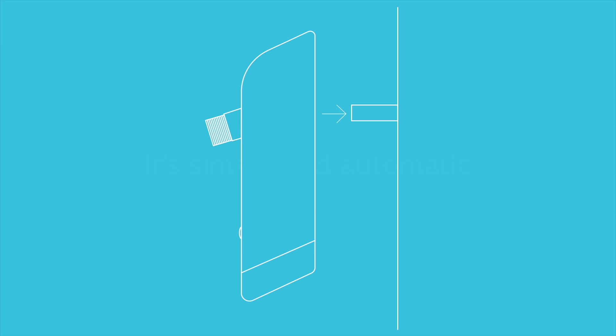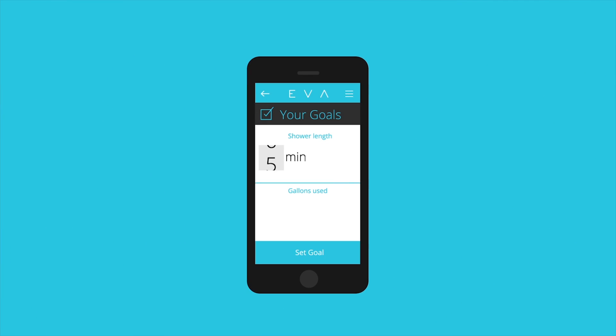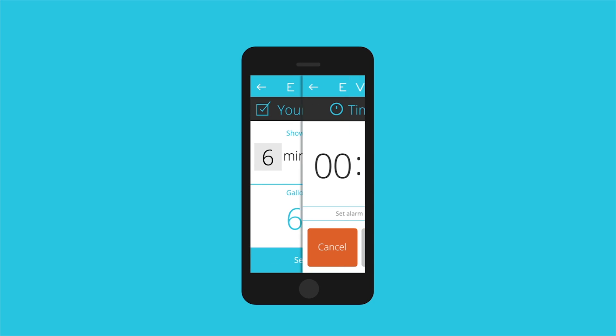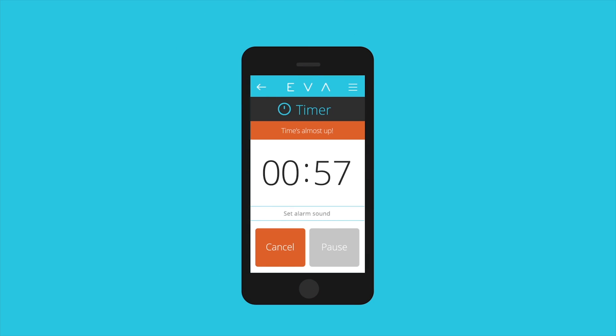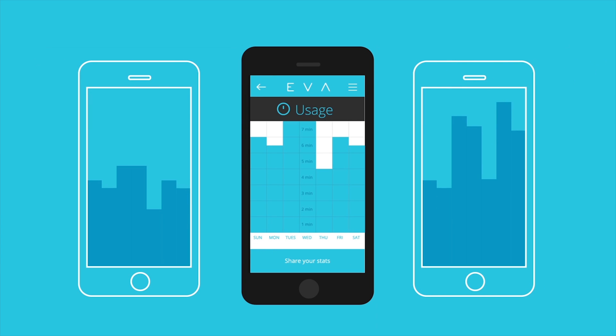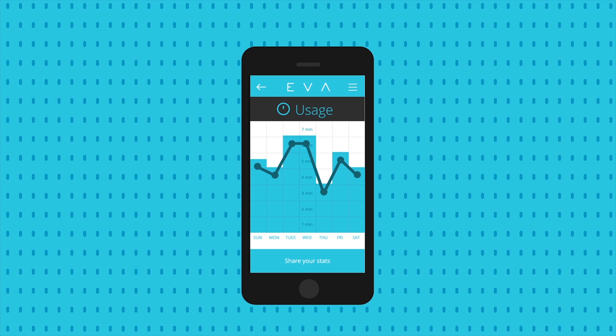EVA's universal design is easily installed between your shower and the wall, allowing you to continue to use your favorite shower head. With the EVA mobile app, you are able to set goals for shower lengths, and EVA reminds you when you are getting close or taking too long, giving you even more ways to reduce your water usage. The app even tracks your water usage so that you can compare with others, learn trends, and adjust your habits.